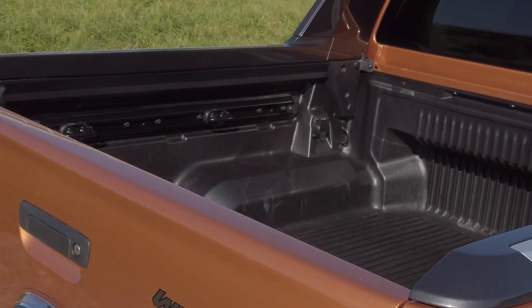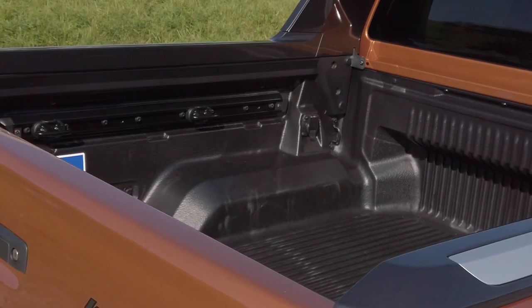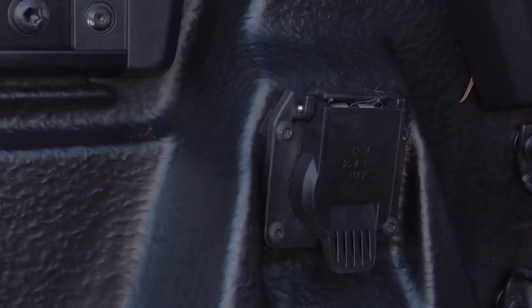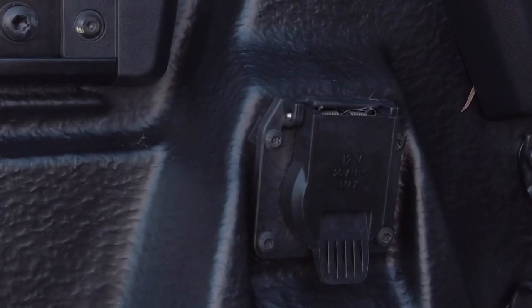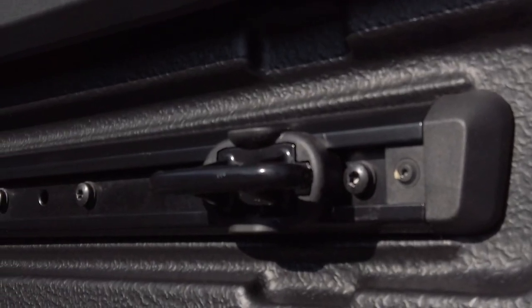Wildtrak's cargo area management system consists of a durable drop-in bin liner, integrated and removable tie-down hooks, and a 230-volt converter to power camping lights or other amenities when you've left the city far behind.